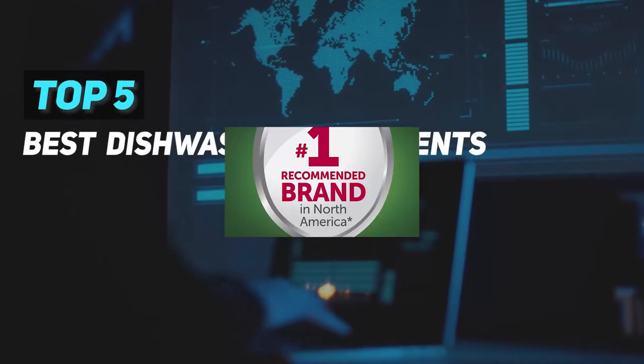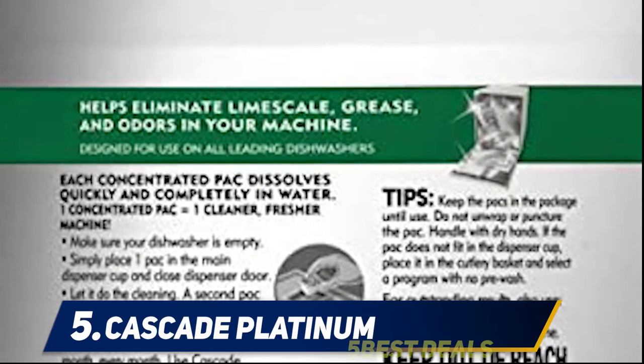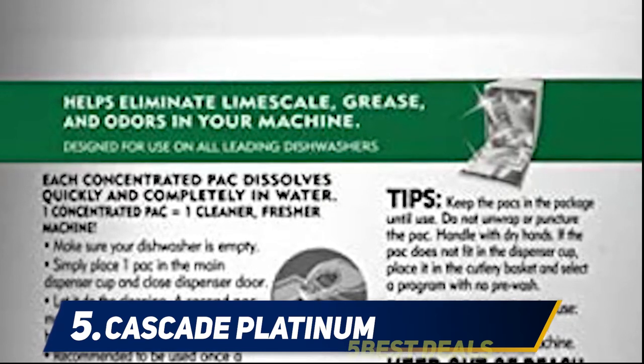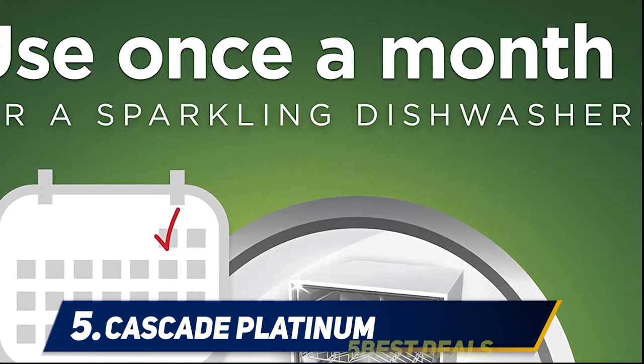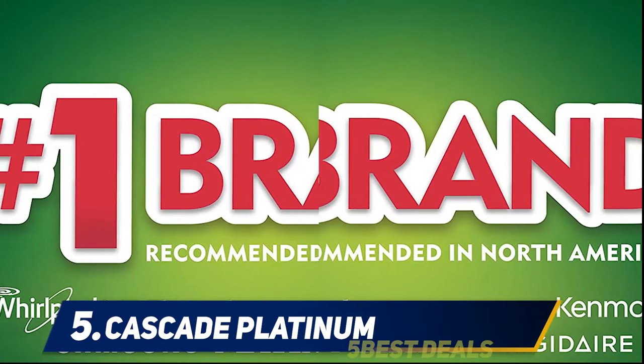Here we present the top five best dishwasher detergents, starting at number five: Cascade Platinum. Do you own a dishwasher that tends to get dirty even after being cleaned with regular detergent? The Cascade Platinum dishwasher cleaner is designed to remove grease and limit scale build-up that might affect your health in the long run.